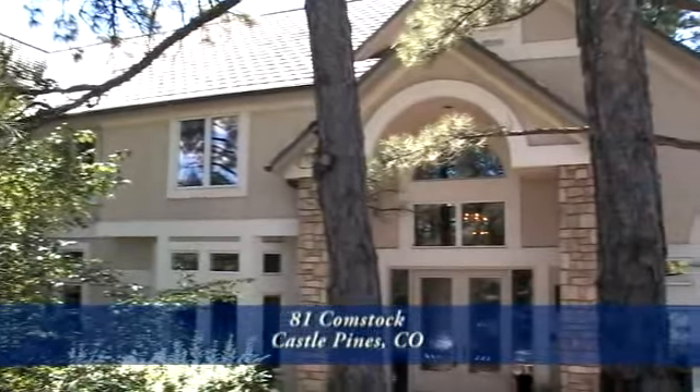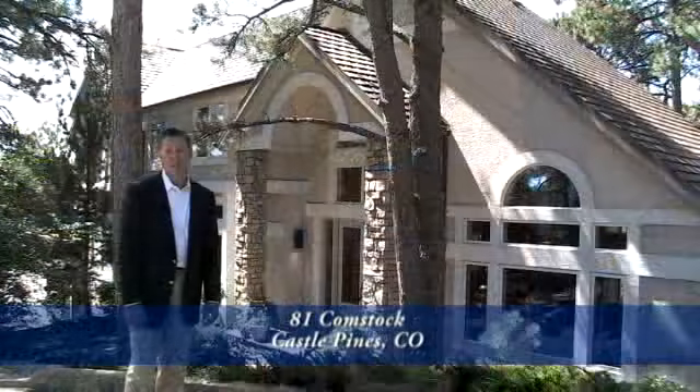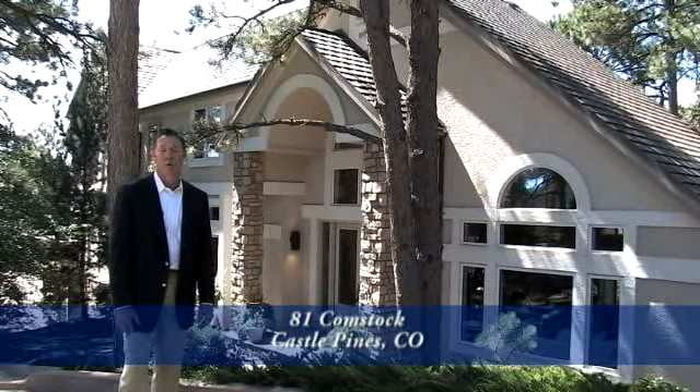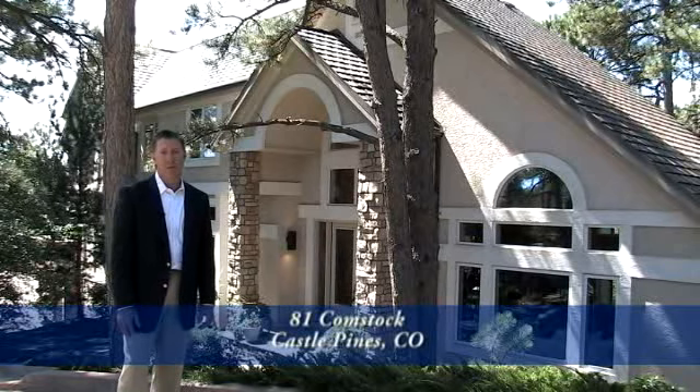Welcome to 81 Comstock in the heart of Castle Pines. Castle Pines Village is a residential gated community located 15 minutes from the Denver Tech Center and 30 minutes south of downtown Denver. For more information on this beautiful gated community, go to our website and hit the community video button.